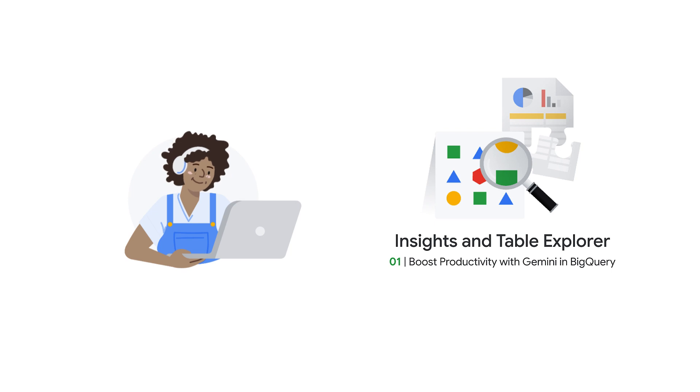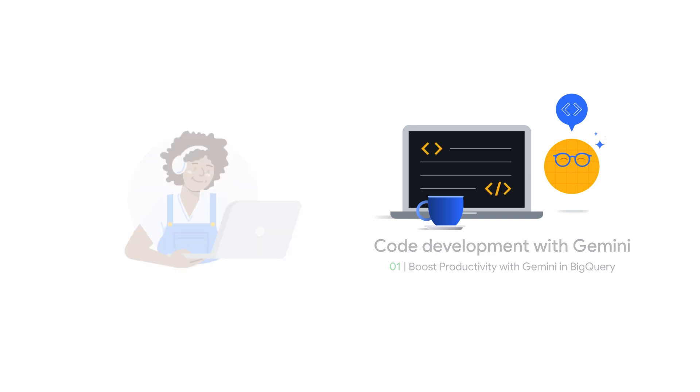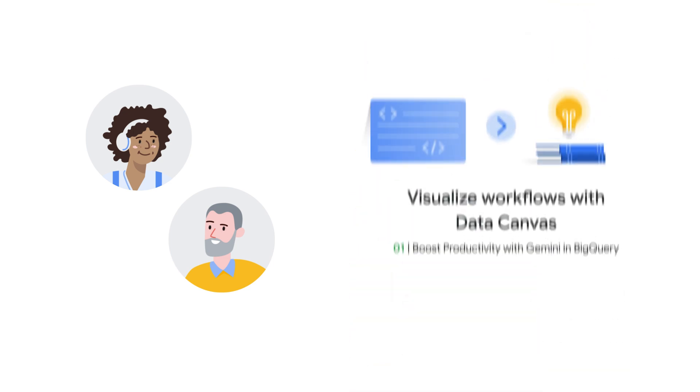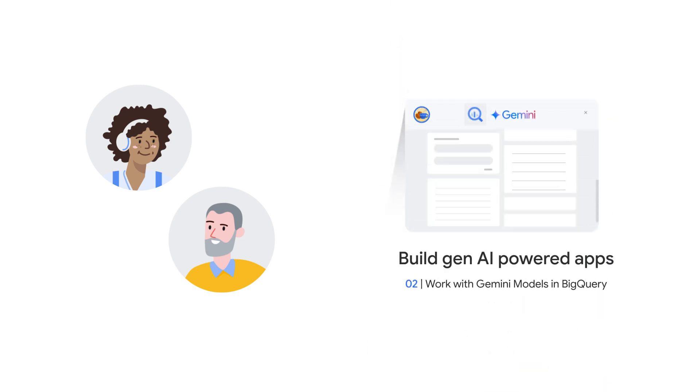Topics include insights and table explorer, and code development with Gemini. Gemini can help generate code, explain complex SQL, and troubleshoot errors. You can also visualize workflows with Data Canvas, and as mentioned, we learn how to build our own app.